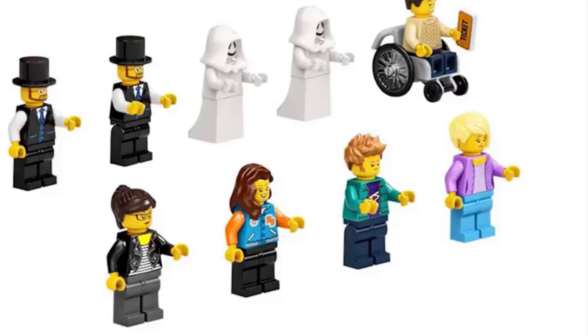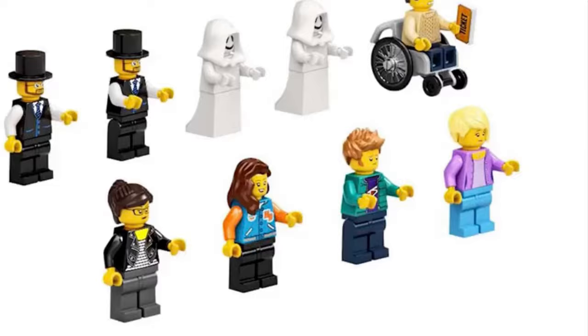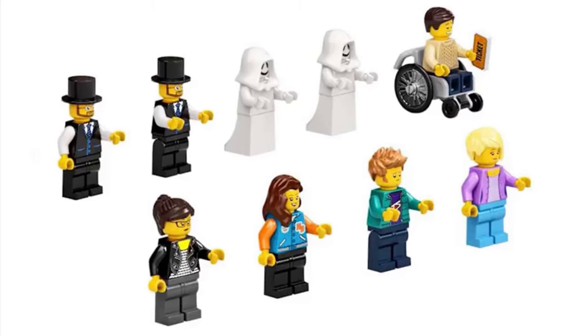All I ask is to put a different face print on one to show some variety — this just shows laziness. The only good minifigures are the Ghosts, which are not good — they are amazing. They reference the original Ghost minifigure that appears in several castle sets and more. Since the original piece is no longer in production, a new figure was created, and the designers did a really good job with it.